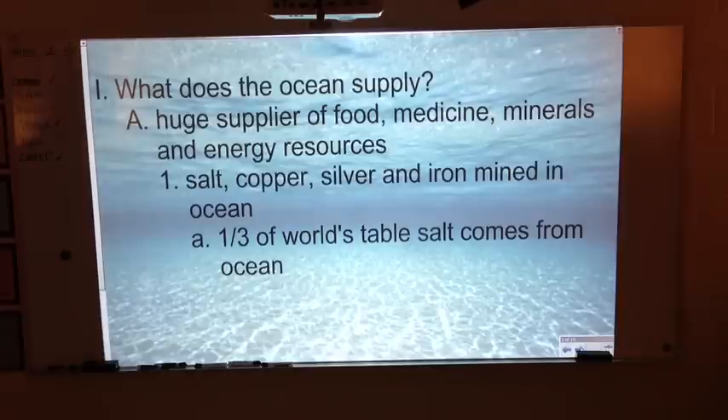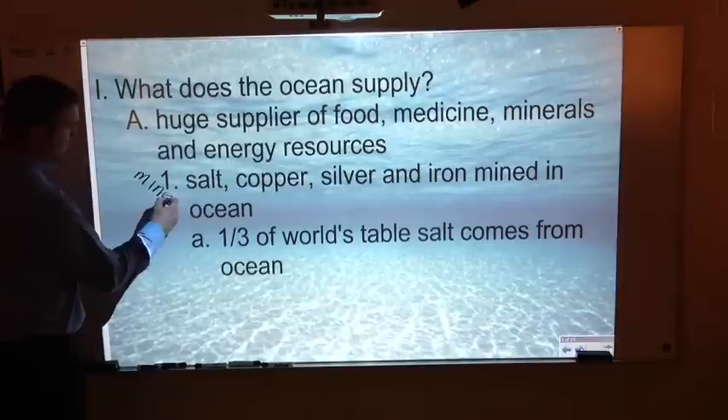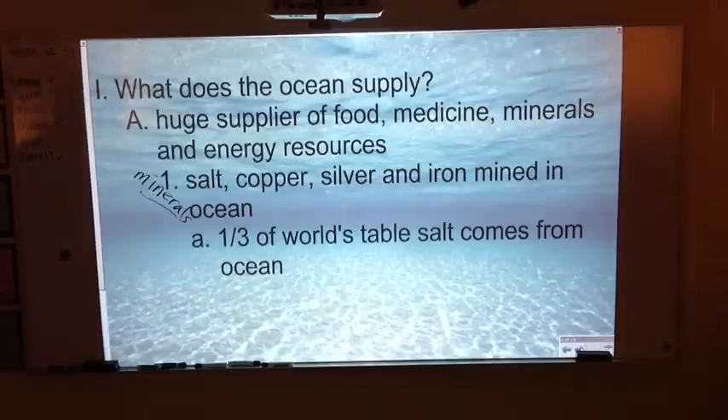Let's take a look at what the ocean supplies for us. First of all, it's a huge supplier of food, medicine, minerals, and energy resources. The minerals we're looking at would be salt, copper, and iron — those are all mined in the oceans. A third of the world's table salt, that's sodium chloride, the stuff you put on your food, comes from the oceans.